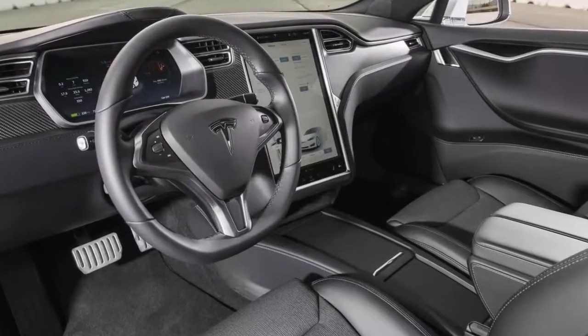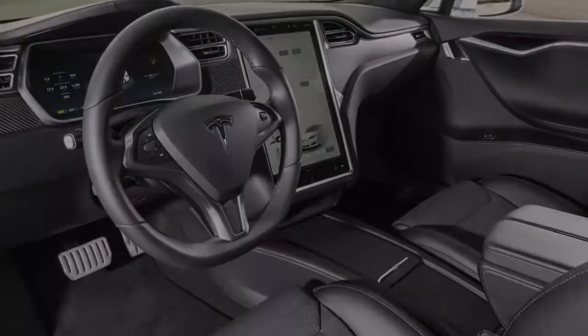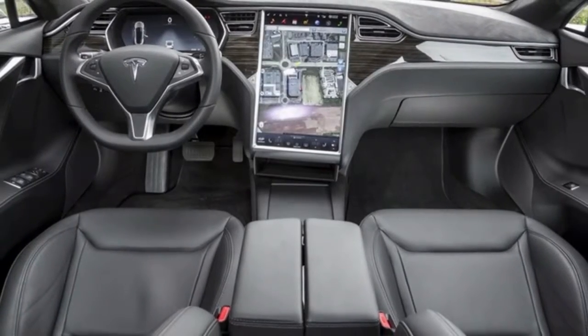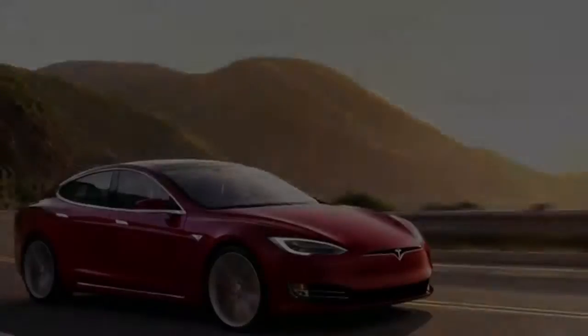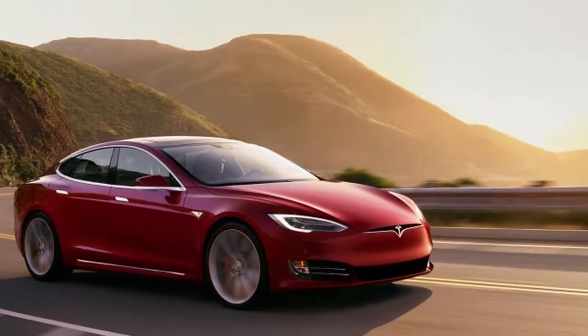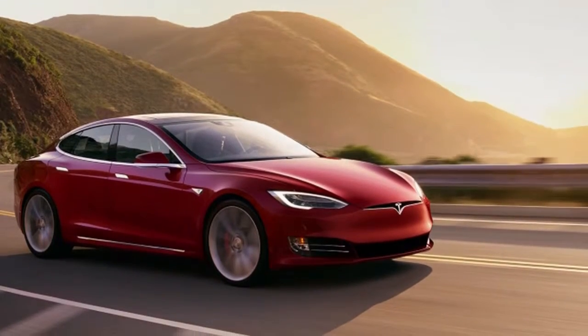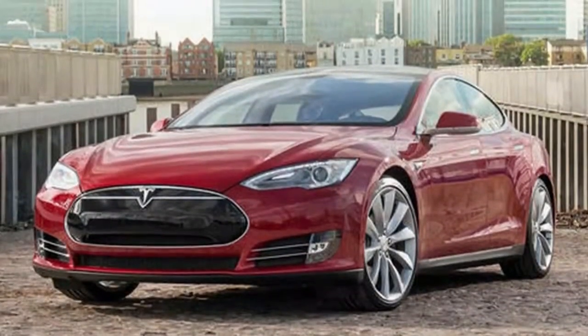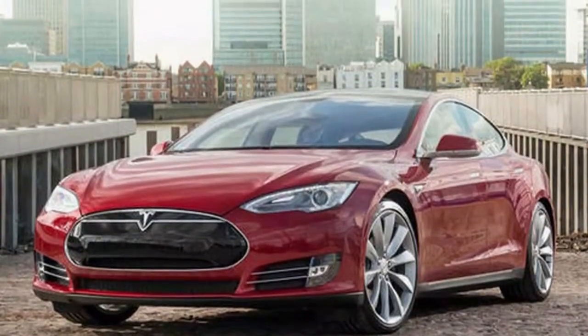Do you really need to hustle to 60 miles per hour in 2.5 seconds all the time? Most likely not, but it's nice to know that you can. If the P100D is anything like the P90D, expect neck-snapping acceleration that is exciting, if not always practical, compared to conventional gas-powered cars.